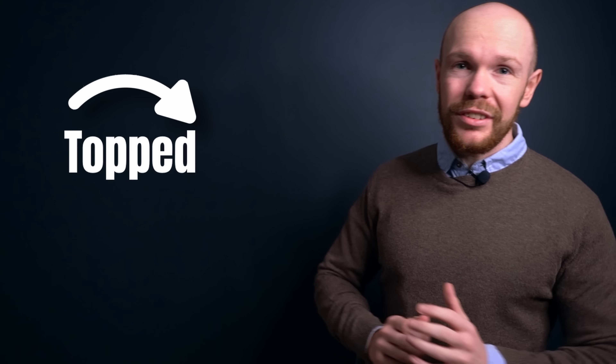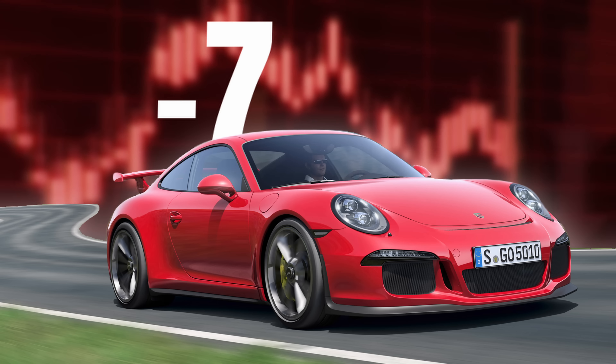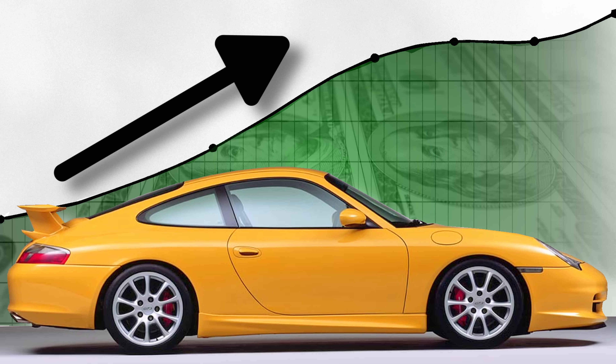Most GT3 prices stopped rising during the summer and are now on their way down. But there are large differences between the generations. For example, 991.1s are down by 7% while older cars continue to increase in value. They appear to be resilient to the downward market trend, and all of this means that the price trends are no longer developing in sync — they are diverging.